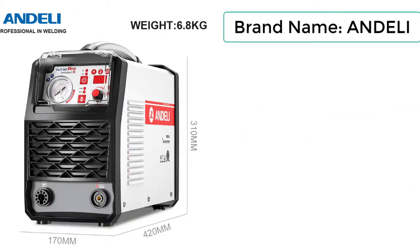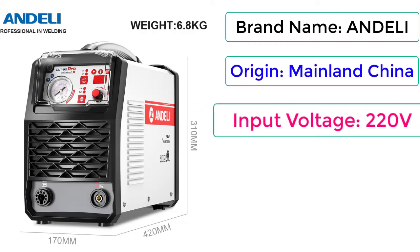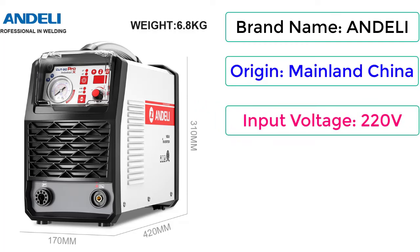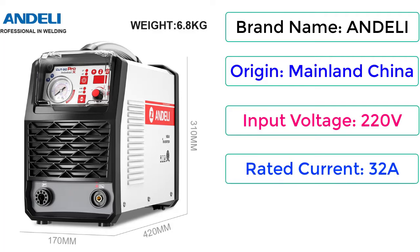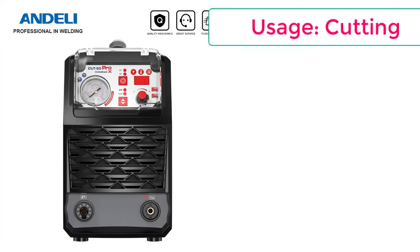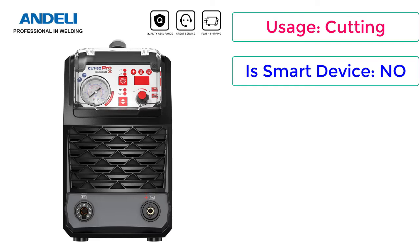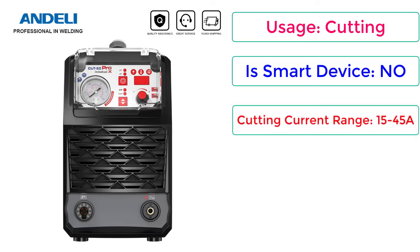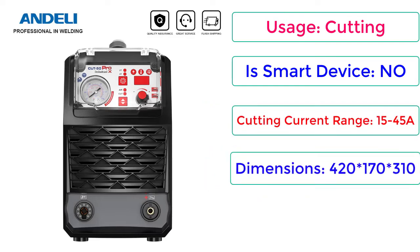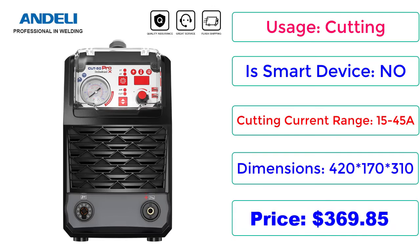Brand Name: Andeli. Origin: Mainland China. Input Voltage: 220V. Rated Current: 32A. Certification: CE. Usage: Cutting. Is Smart Device: No. Cutting Current Range: 15-45A. Dimensions: 420x170x310. Price: $369.85. Check description below for product link.